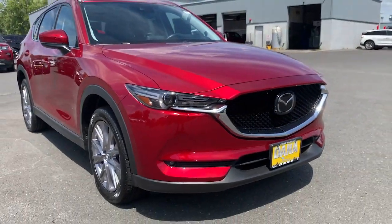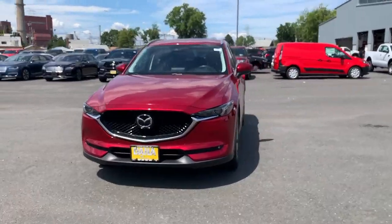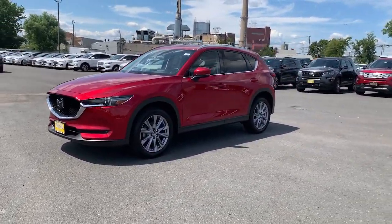Hop into the 2019 Mazda CX-5. This vehicle is an outstanding buy with fewer than 25,000 miles on the odometer.